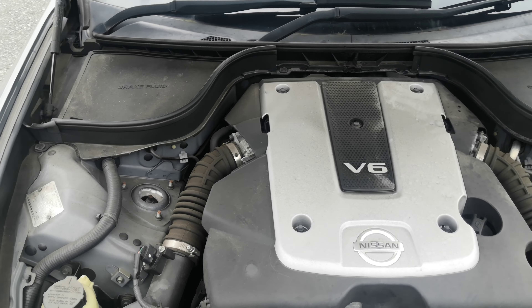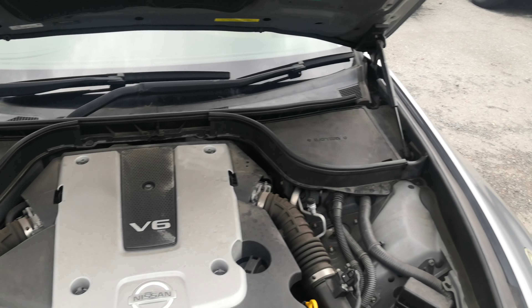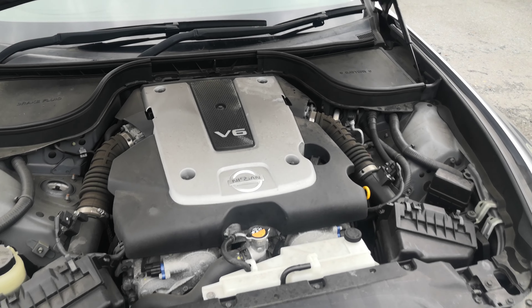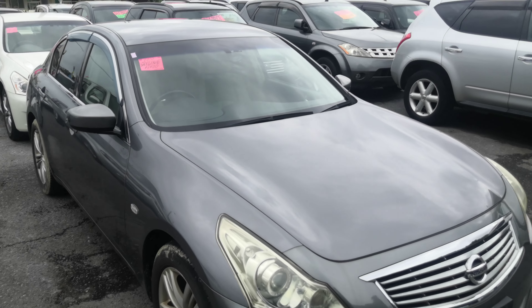Let's go to the front to show you the engine compartment and wrap this video up. This is the newest Skyline I have on the lot. Here you have your 2.5-liter V6, which will be cleaned during the detailing process. And there you go — 2010 Nissan Skyline 250 GT.